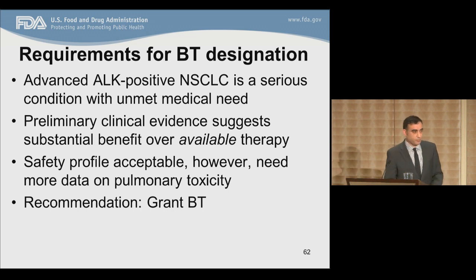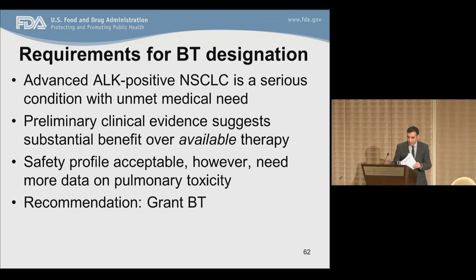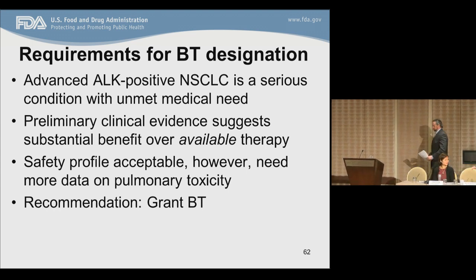Thank you. The next presentation is of the hypothetical denial case by Mark Theriot.